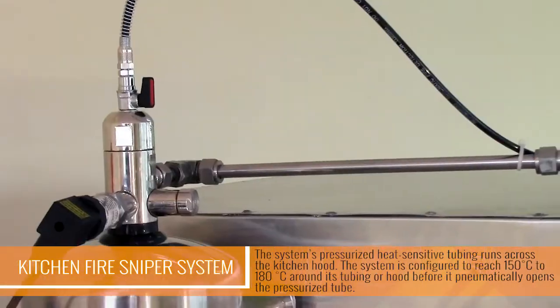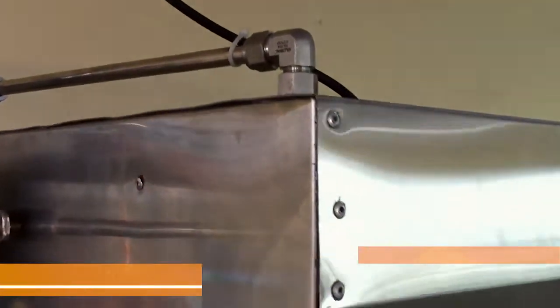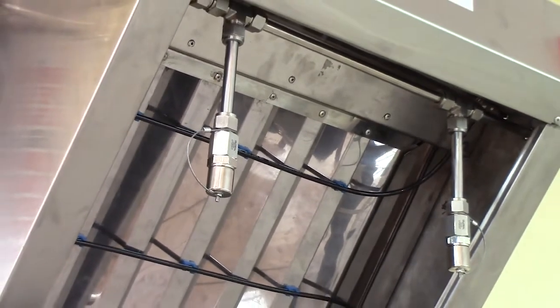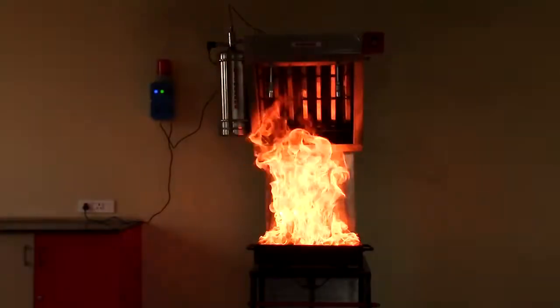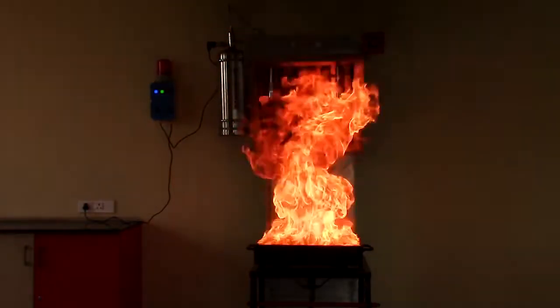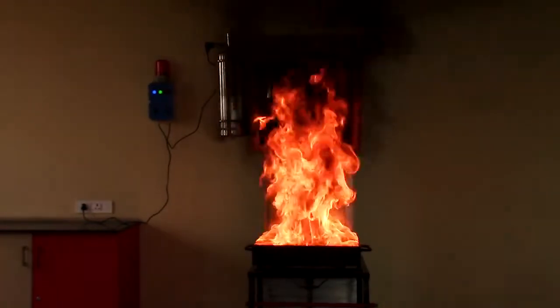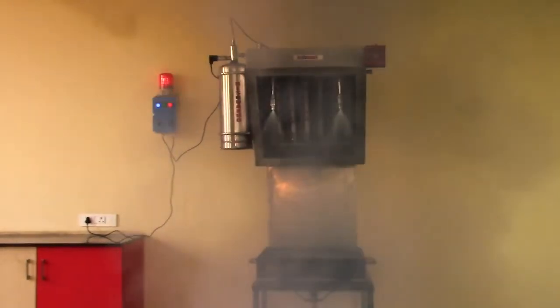Once opened, the pneumatic activation valve is triggered. When activated, the pressurized wet chemical agents enter the steel tubing, passing through fine nozzles before being sprayed directly on the fire. In less than 20 seconds, the oil-filled kitchen burner is fully drenched with wet chemicals.